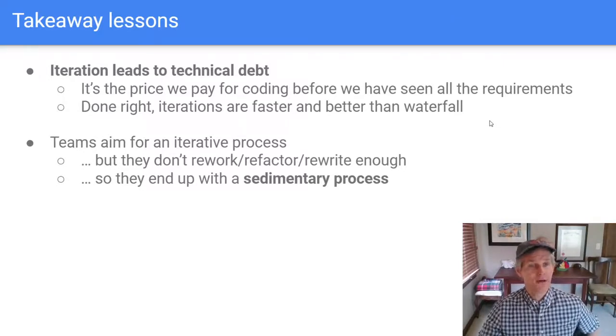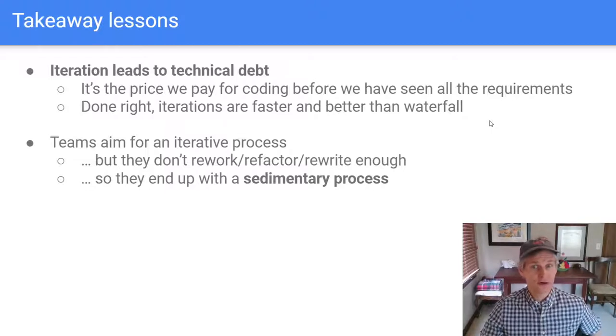The takeaway lessons are that iteration leads to technical debt — it's a natural thing that happens when we start coding before seeing all the requirements. We can't avoid this rework, refactoring, and rewriting of existing code. Yet despite all that, doing iterations is faster and better than waterfall. You just have to commit to doing the rework, which is tough. A lot of teams set out on an iterative process but don't do the necessary rework, ending up with a sedimentary process. We can improve the situation by focusing on different things — specifically, by shifting focus from features to design.